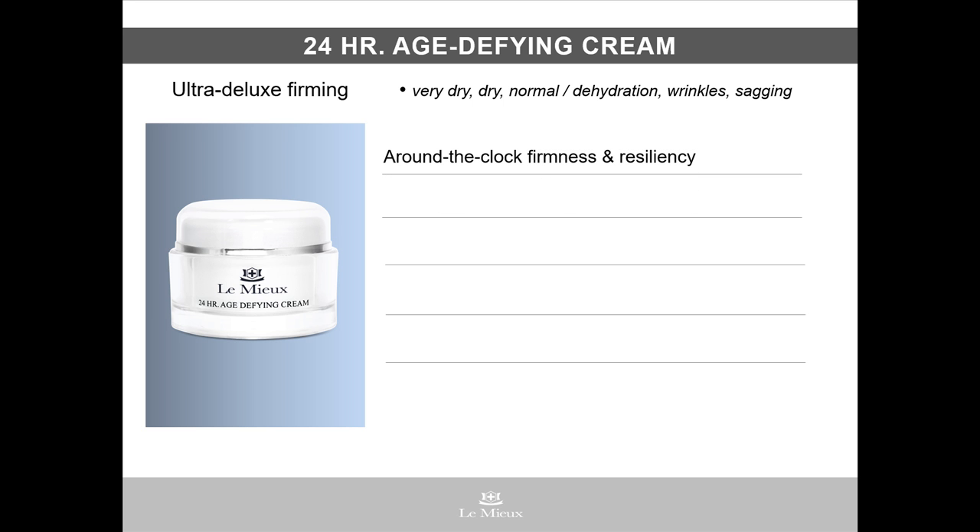We call it 24-hour age-defying cream because skin gets around-the-clock firmness and resiliency. It contains a base of hyaluronic acid, as well as ceramides and anti-wrinkle peptides to plump away lines and wrinkles.